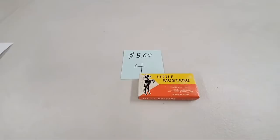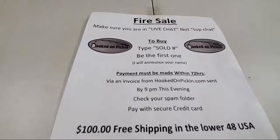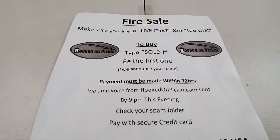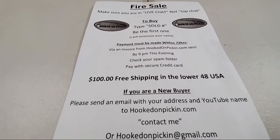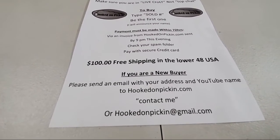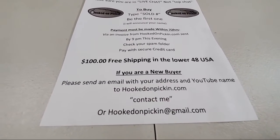If you're just joining us, we're going to show you the rules on how to purchase on today's sale. To buy, you type 'sold' and the number — be the first one and I'll announce your name. Payment must be made within 72 hours of getting the invoice. $100 or more gets free shipping. If you're a new buyer, send me an email with your address and YouTube name to hookedonpicking.com.